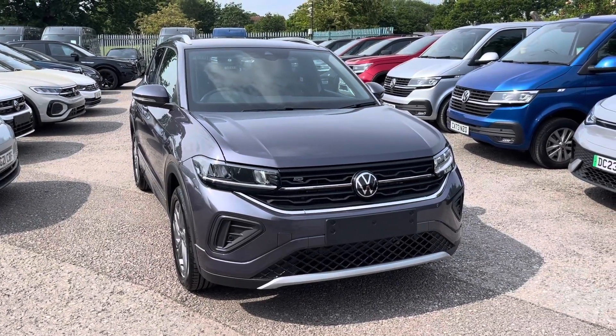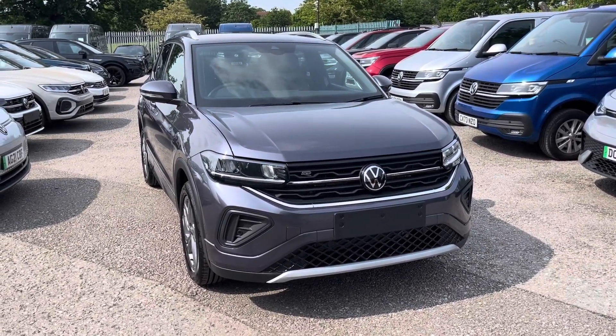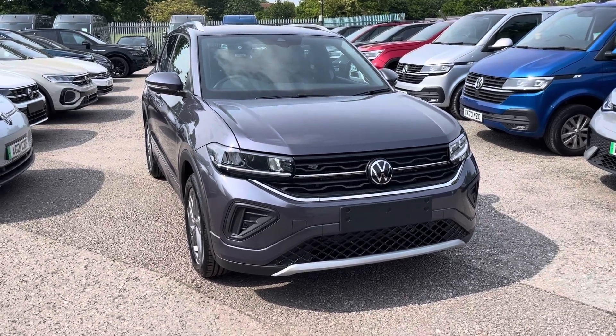Hello, my name is Conor from Wrexham Volkswagen. Today I'll be showing you around this brand new Volkswagen T-Cross R-Line.